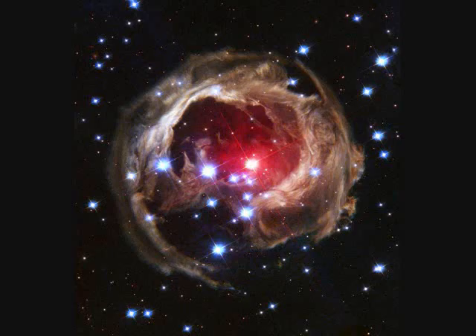The object I chose was V838 Monoceros, or V838 Mon. V838 is a red supergiant star that's about 20,000 light years from Earth. It is near the constellation Monoceros.